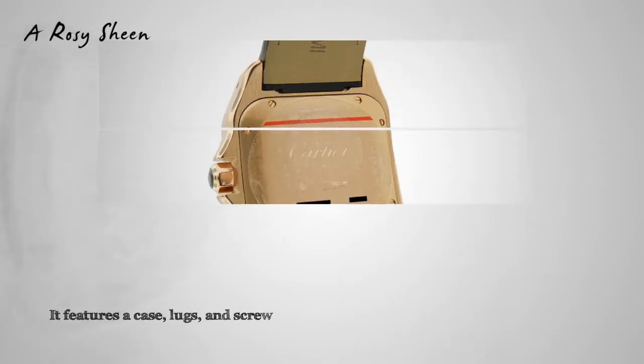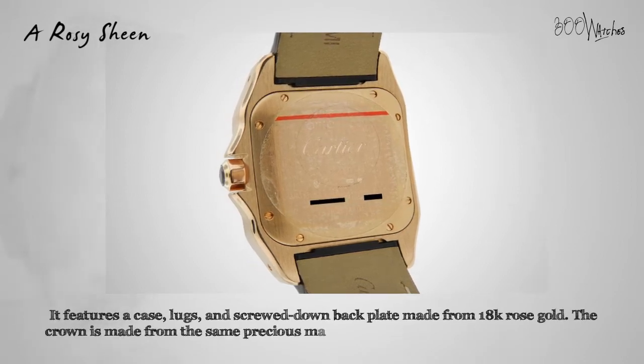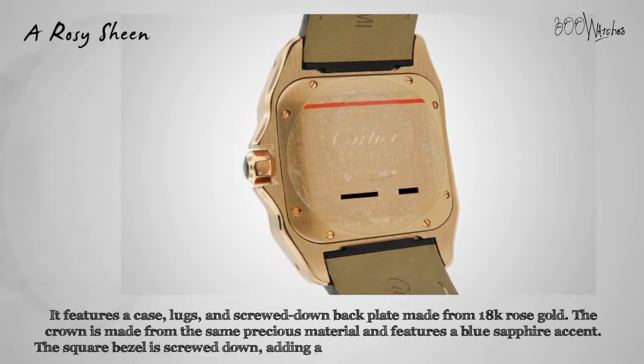It features a case, lugs, and screwed down backplate made from 18 karat rose gold. The crown is made from the same precious material and features a blue sapphire accent. The square bezel is screwed down, adding a rosy metallic look to the superior timepiece.